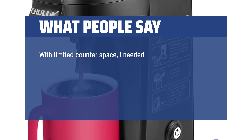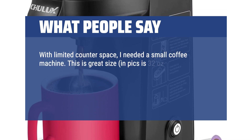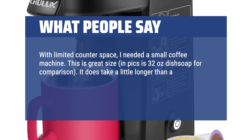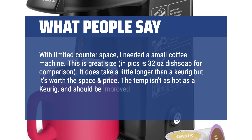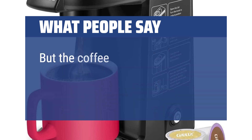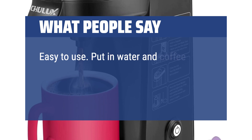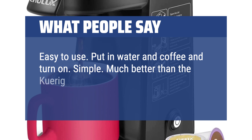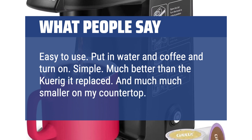"With limited counter space, I needed a small coffee machine. This is great size. It does take a little longer than a Keurig but it's worth the space and price. The temp isn't as hot as a Keurig and should be improved. I use room temp water to brew, but the coffee tastes great. Easy to use — put in water and coffee and turn on. Simple. Much better than the Keurig it replaced, and much much smaller on my countertop. I love it."